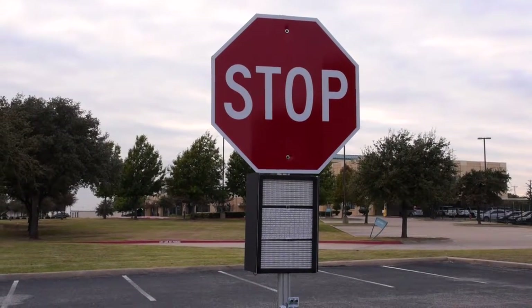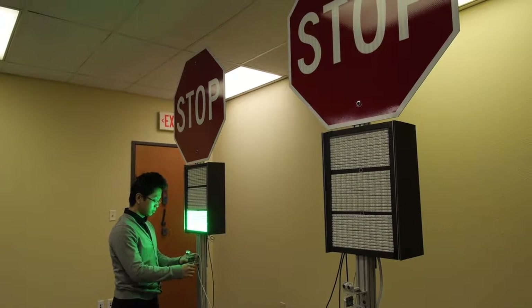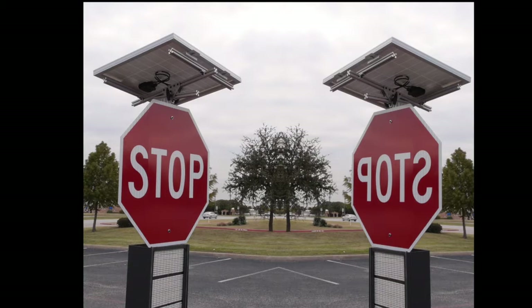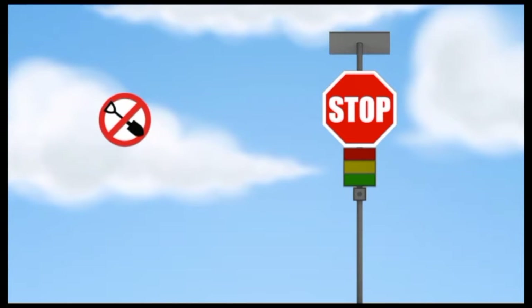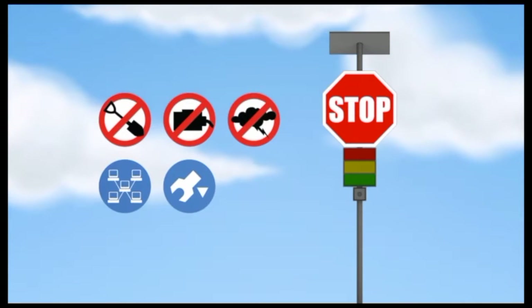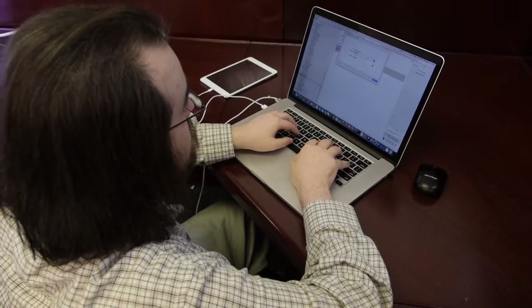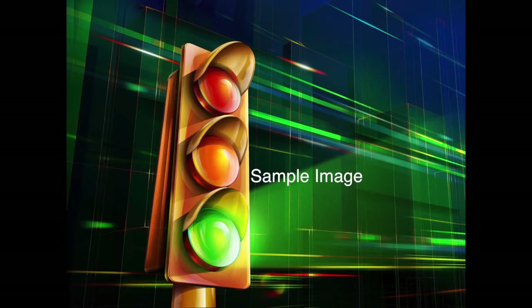Not only is the perfect stop sign safe and efficient, it's also cost-effective. Because it is solar powered, it requires no external energy source. It's easy to maintain and requires no drilling or digging for installation because it can use existing infrastructure. The perfect stop sign is weather and tamper resistant and can be remotely updated. Lastly, it provides the safety benefits of traffic lights without the cost.